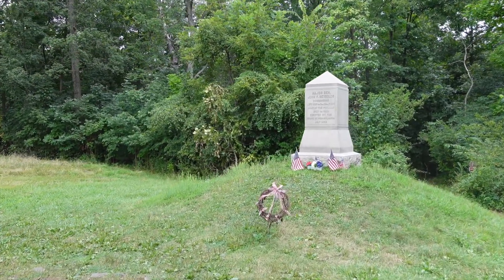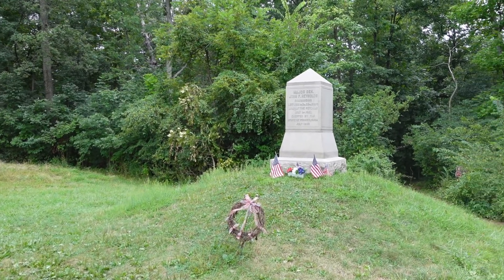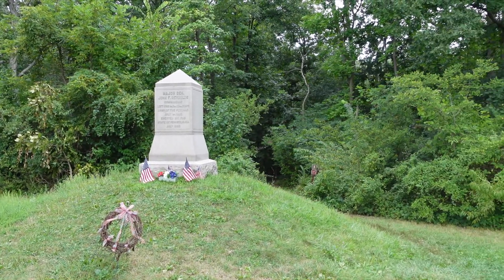It was probably a volley from the Confederates in the woods, directed at the 2nd Wisconsin.